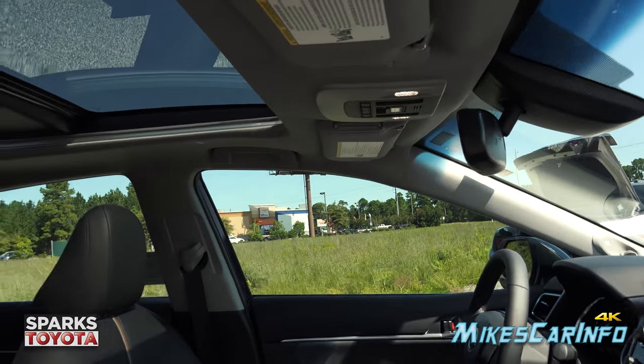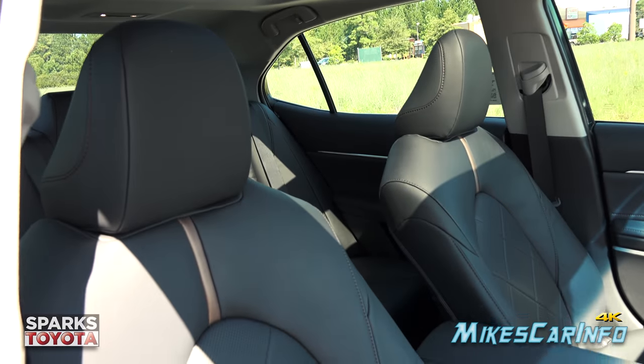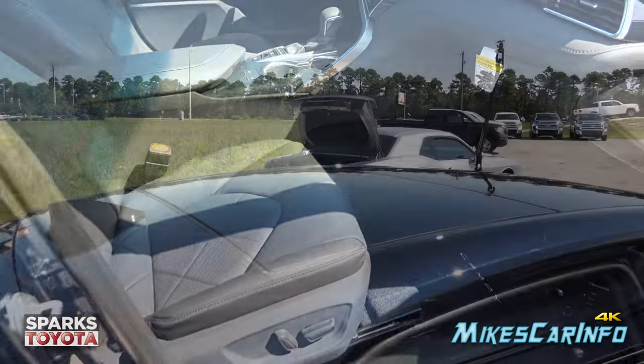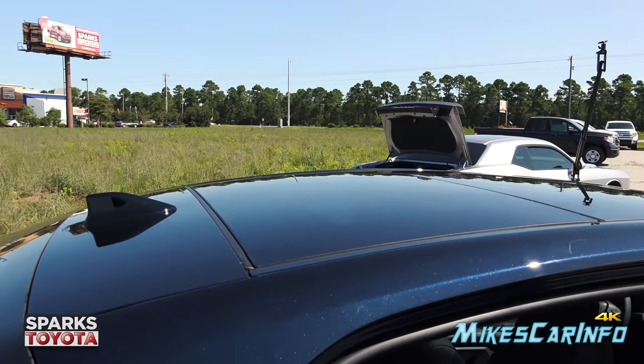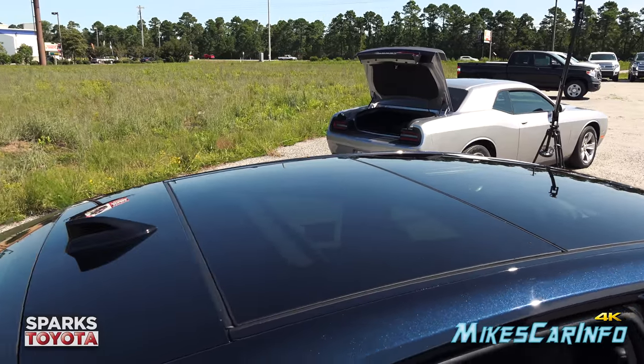We'll check out that dual-pane panoramic sunroof later on. From the side exterior it's kind of hard to tell there's a sunroof because it blends so well, but it fills up the entire roof.